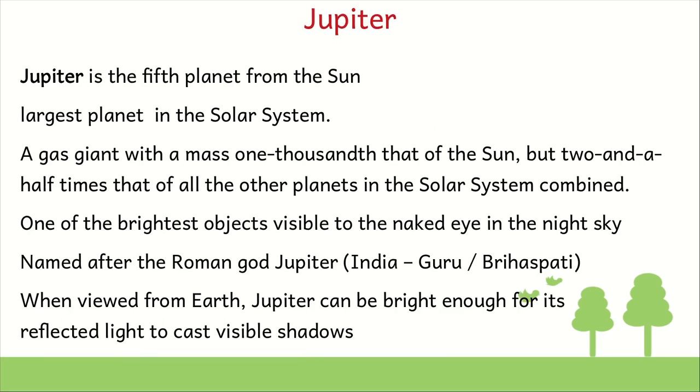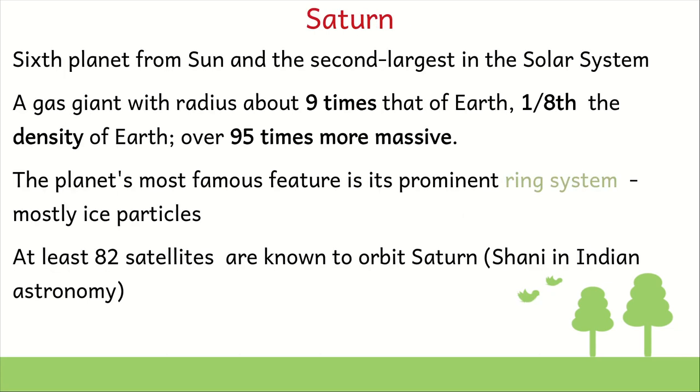Just in terms of facts — Jupiter is of course the largest planet in the solar system. Although its mass is 1000th that of the sun, it is 2.5 times all the other planets combined. It is one of the brightest objects visible to the naked eye in the night sky, and Jupiter can actually cast a shadow when you stand in its light on earth. Saturn is also a very interesting planet, more famous for its prominent ring system which comprises mostly ice particles. While the earth has one large satellite — the moon — Saturn has at least 82 satellites. Although its radius is 9 times that of the earth, its density is so low that its volume is more than 95 times bigger than that of the earth. Both Jupiter and Saturn are extremely massive planets in the solar system.